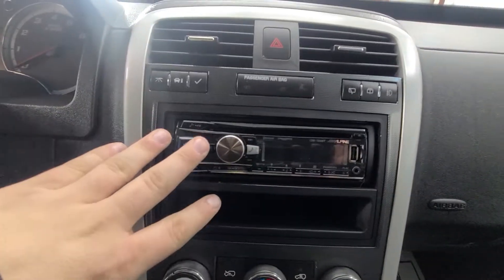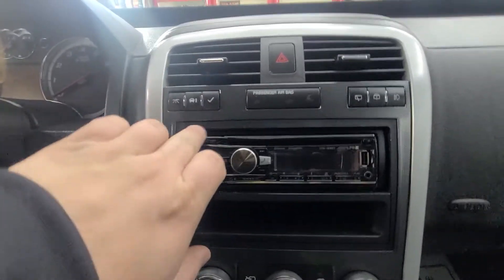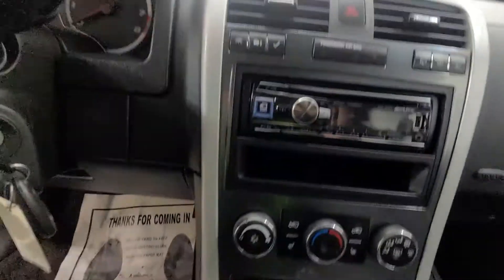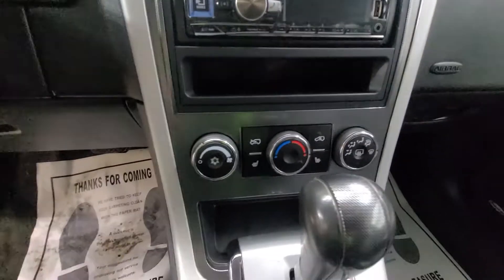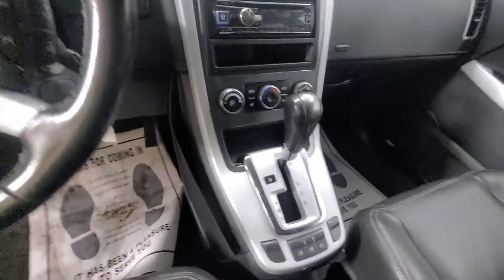Coming to your center console, you do have an aftermarket radio that's been installed in the vehicle. These are your trip information settings up here, rear windshield wiper controls and fog lamps. Down below, you have your climate controls with your heated seats, and then the center shifter here in the middle.